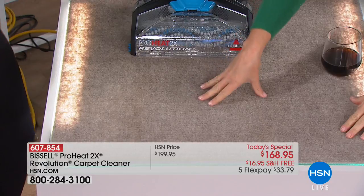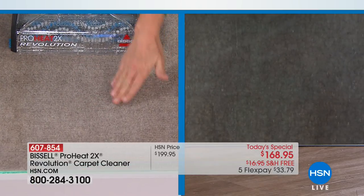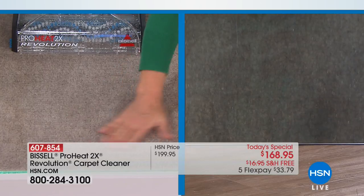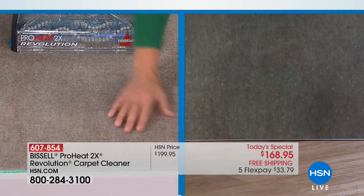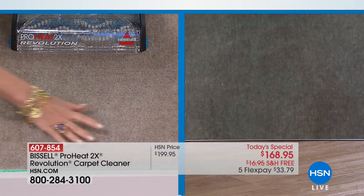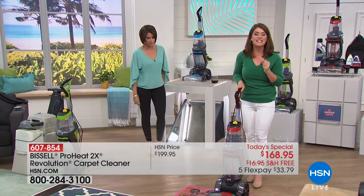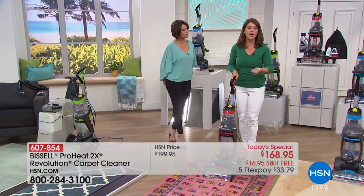This is the difference of having your own deep cleaner at home and not having to use those foams and blot it or go hiring a professional. I pulled it out. Not only is it clean, the moisture is gone. Because you're getting the most powerful suction with the Revolution as well.